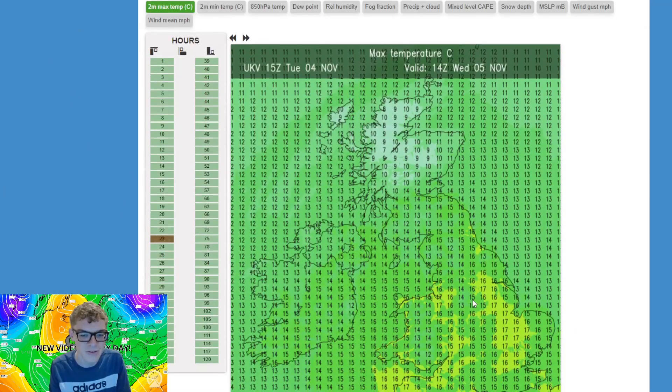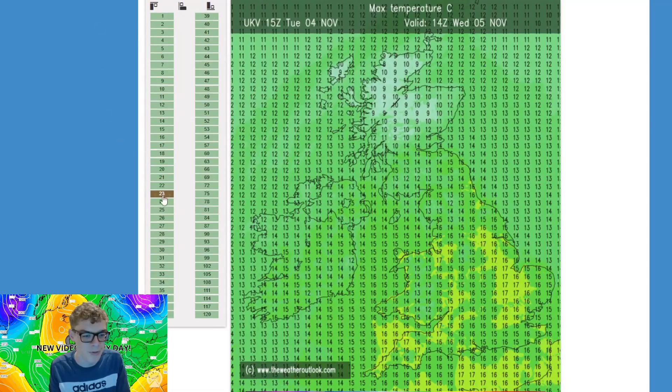Looking at the temperatures for tomorrow, they are pretty mild — quite muggy really for the time of year. Central, southern areas and the Midlands, maybe into the southwest, reaching 16 to 17 degrees. Further northwards it'll be cooler of course with more of a northwesterly tilt to the airflow, but again pretty mild for the whole of the UK. Let me know if you'd like to see that as a regular feature in the videos.